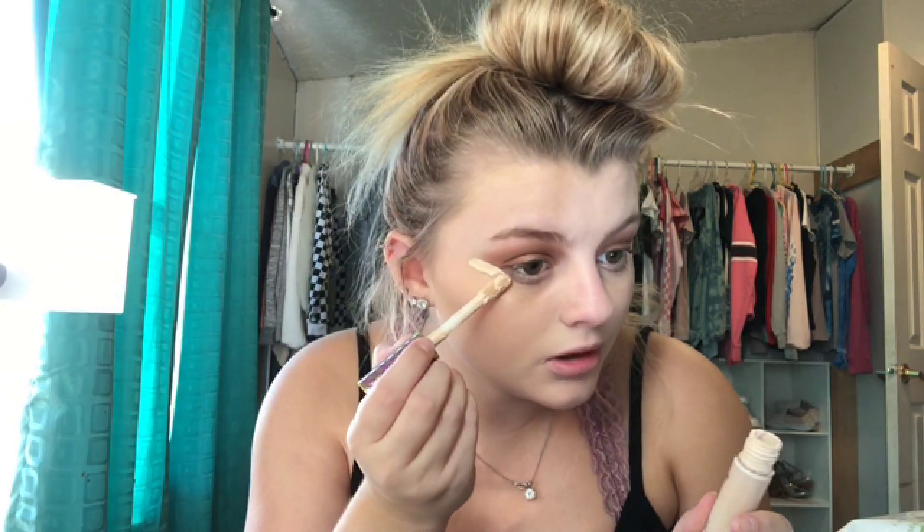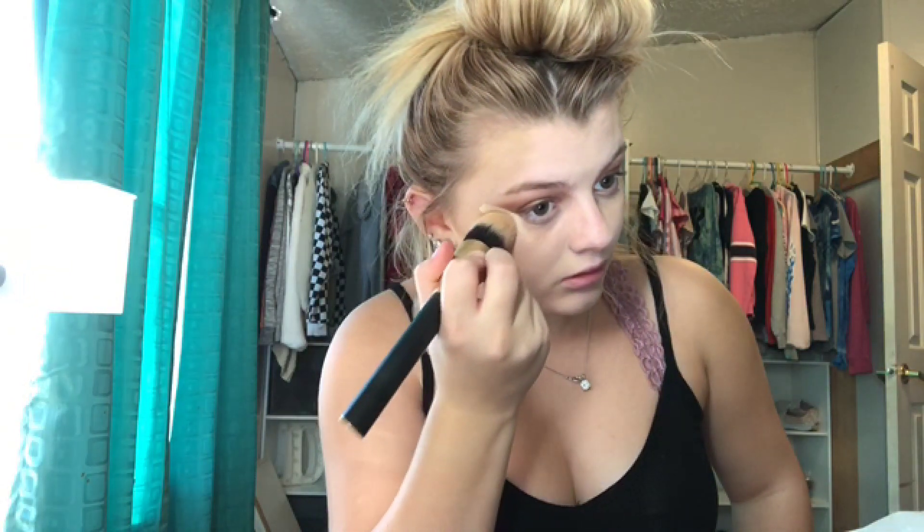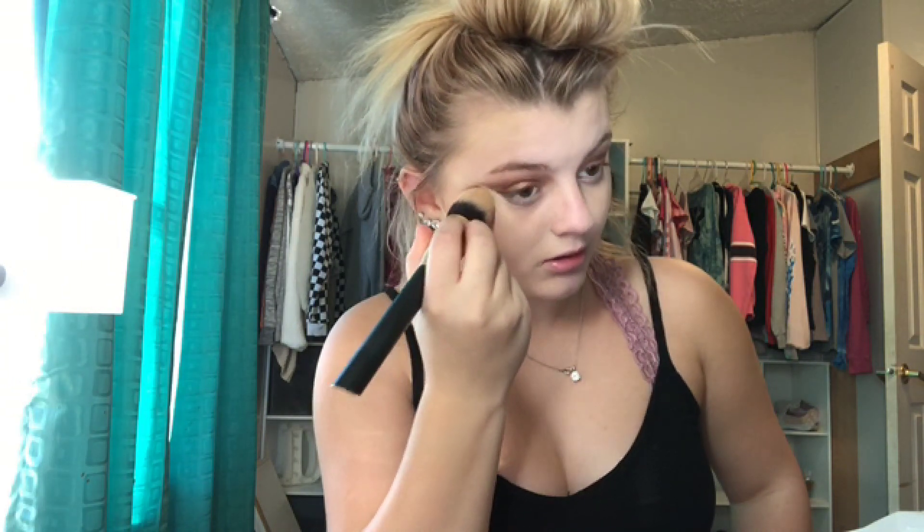Now we're gonna get out concealer and touch up the edges of this. I'm using the Tarte Shape Tape. I'm going to blend this out with my Precision Foundation SK brush. I really love this brush because it gets really in there and precise.